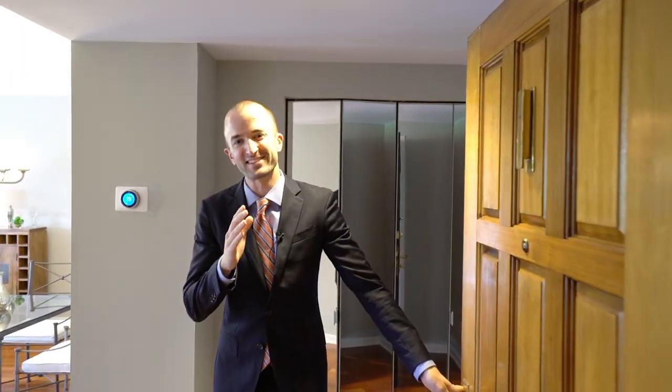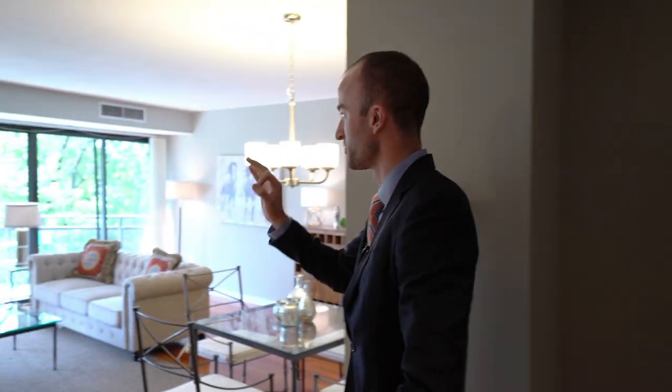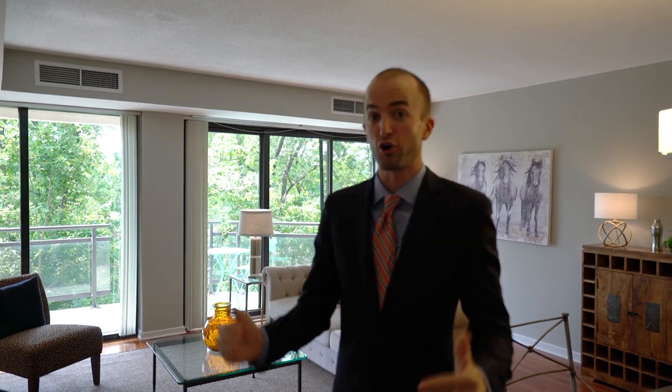Welcome to 1530 Key Boulevard, unit number 410. Come on in, guys. The reason we're here in this wonderful unit is because this unit was on the market for seven months with another broker. That seller finally had enough, called me up, and in 21 days, we sold it. So the question is, how do we sell listings when they're on the market for seven months with no other offers, nothing going on, nothing on the table?